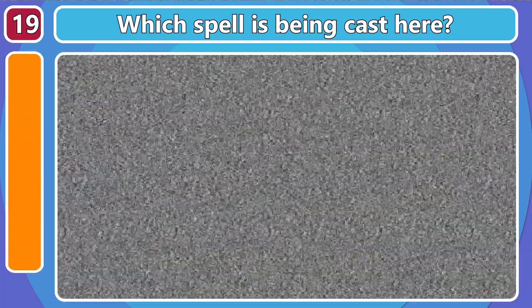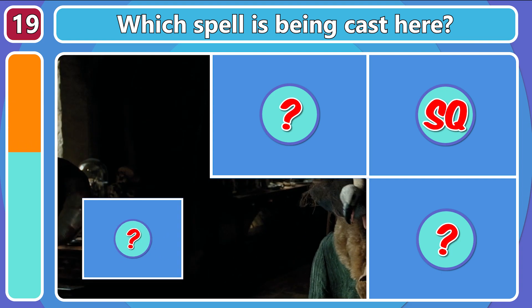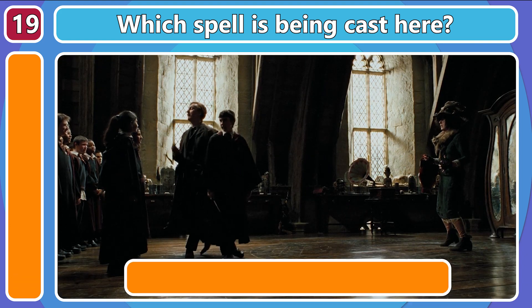Which spell is being cast here? Ridiculous!